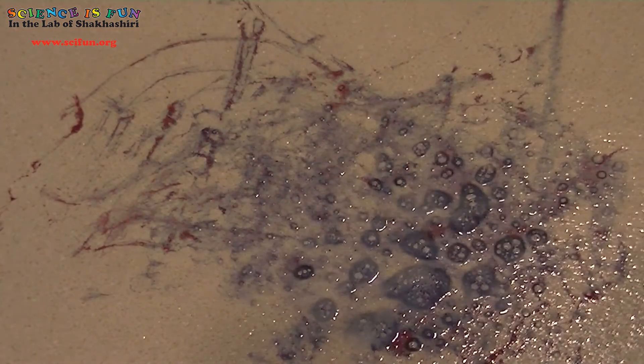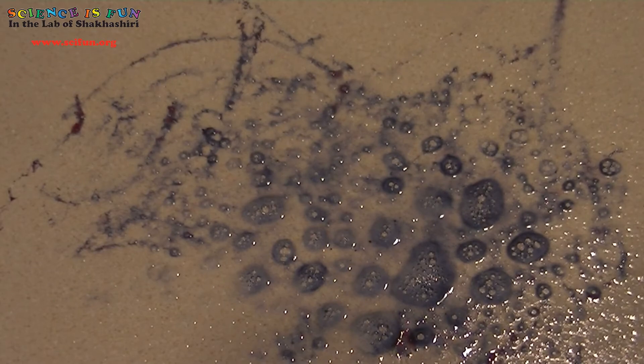Oh wow, did you see that? Let's watch that again in slow motion. Watch carefully now. Do you see a color change? I sure do. When I spray the cleaner onto the blueberry residue, I see a color change from red-purple to blue.